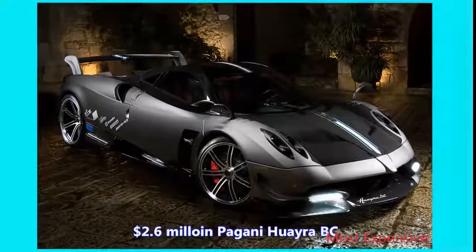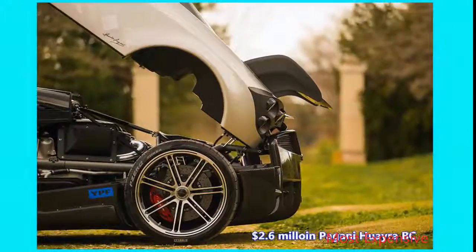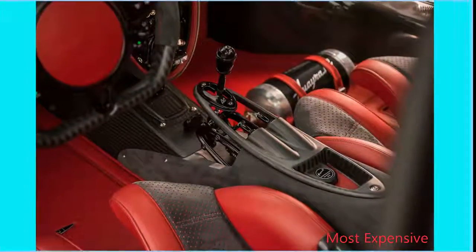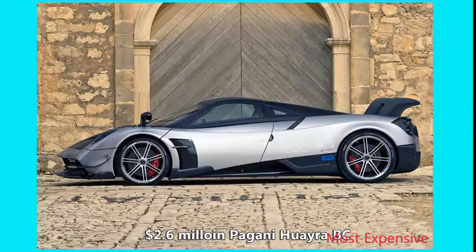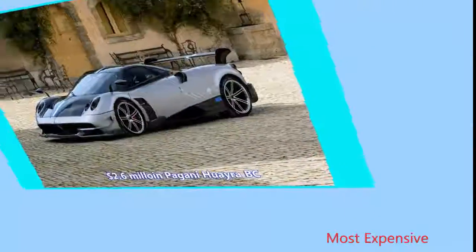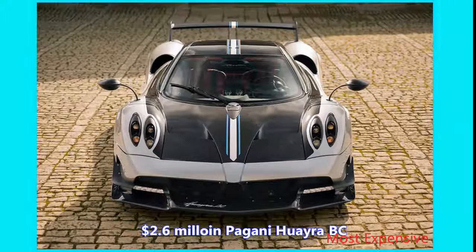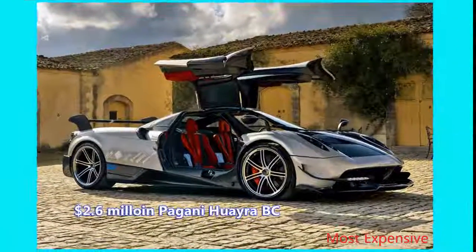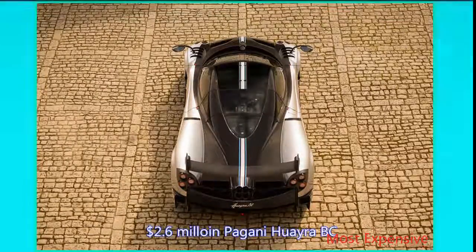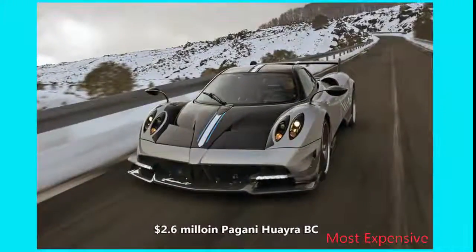Number 5: $2.6 Million Pagani Huayra BC. The Pagani Huayra is a beast through and through — it's named after the Inca God of Winds, after all. At the 2016 Geneva Motor Show, Pagani debuted the Huayra BC, a lighter, more extreme version that takes no prisoners. It sports a large rear wing that generates 1,102 pounds of downforce at 155 miles per hour, as well as a wider rear track, new side skirts, and more. The whole package weighs just 1,654 pounds thanks to extensive use of carbon fiber. The whole deal will cost you a cool $2.6 million.